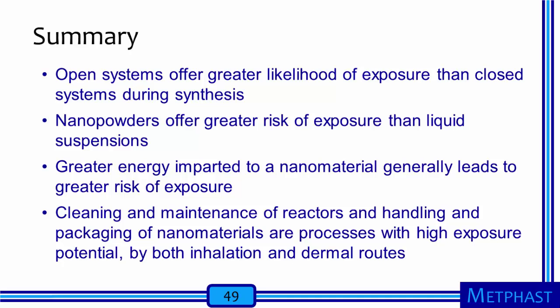Let's summarize a few main points for the module. During the synthesis of nanomaterials, open systems in which precursors are fed from outside the reactor offer greater likelihood of exposure than closed systems. Nanopowders offer greater risk of exposure than nanomaterials in liquid suspensions. With increasing energy imparted to a nanomaterial, there is a greater risk of release of particles that will present a risky exposure to workers. Finally, the cleaning and maintenance of reactors and the handling and packaging of nanomaterials are processes with particularly high exposure potential. Occupational hygienists must keep in mind that these airborne releases present the potential for exposures by both the inhalation and dermal routes.